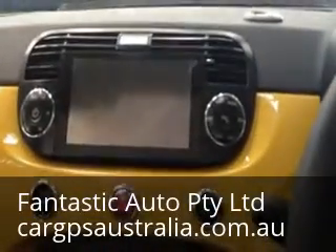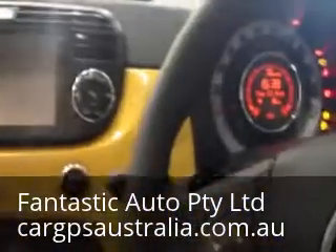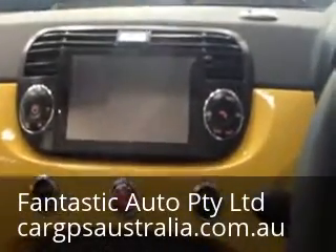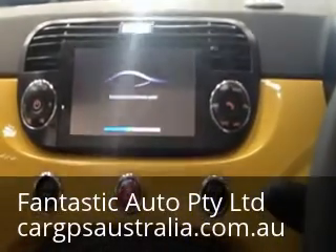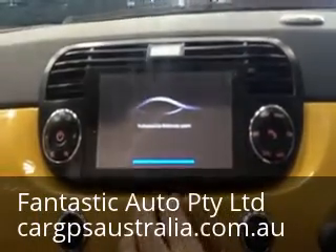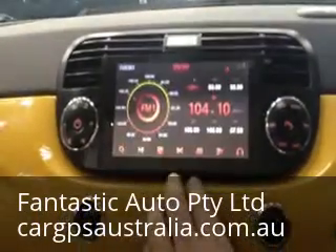Let's turn on the car. This screen can be changed into a FIAT logo if the customer wishes to.